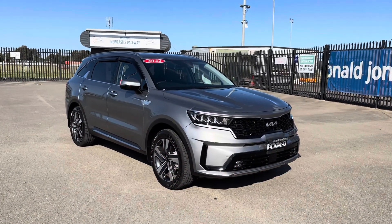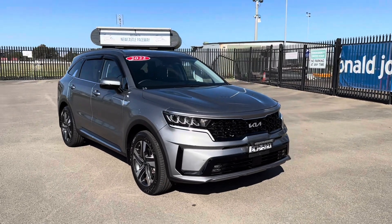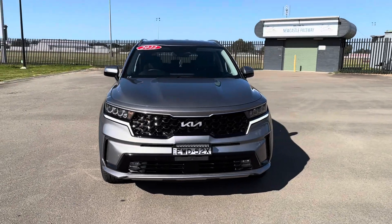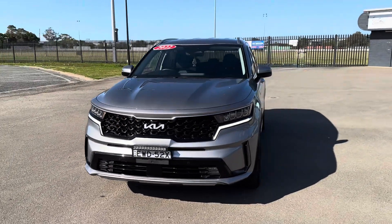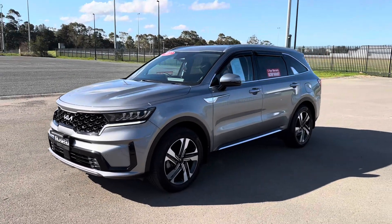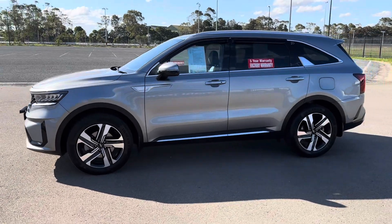Hi guys, Rick from Newcastle Vehicle Exchange here. An absolutely beautiful car has just come in and I have to say I'm in absolute awe of this truck. I just took it to Sydney — it's our very first one. I've seen these on the road and admired the styling of them, but I can really understand now why people are purchasing the Kia Sorento.